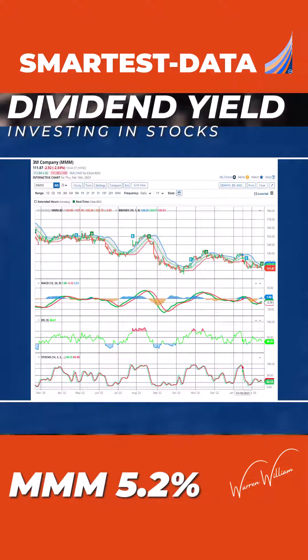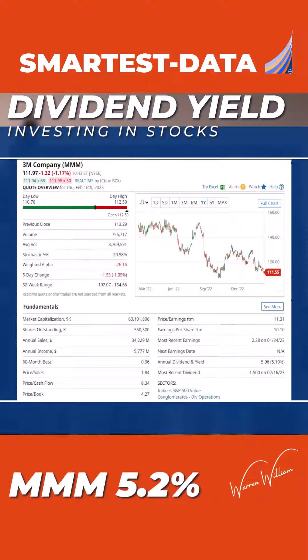The first one is 3M. 3M is going through a bit of a negative phase on price, so you may want to pick your timing to go into the stock. Nevertheless, at this point in time the yield is 5.2 percent.